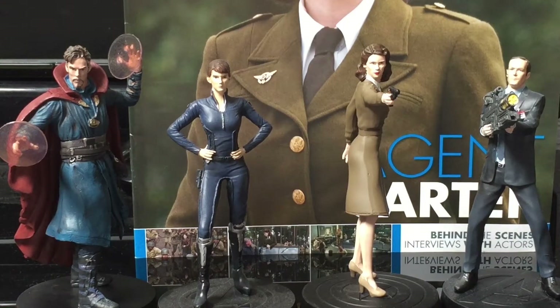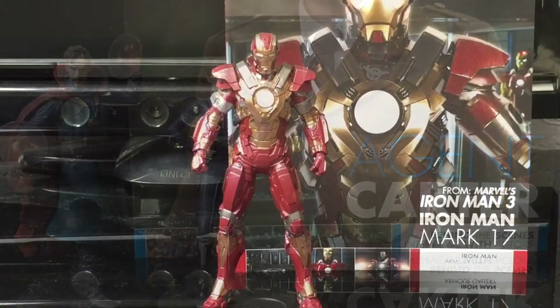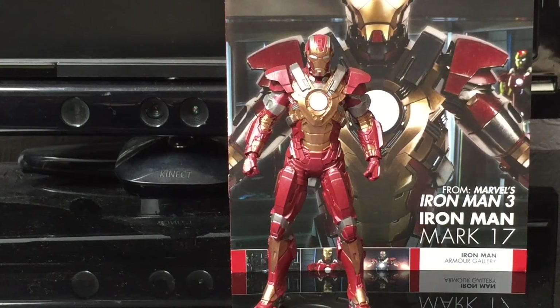So a solid figure again, Eagle Moss — you are smashing it out today. Now we're going to move on to my special Iron Man collection. Issue 2 of my special Iron Man extra premium figures is Heartbreaker — I love this figure, Mark 17. Again, they've done brilliant work on this figure.